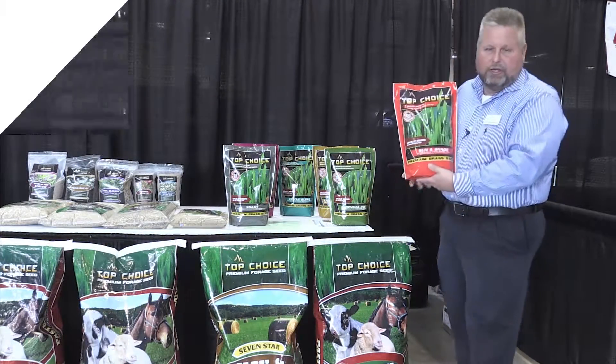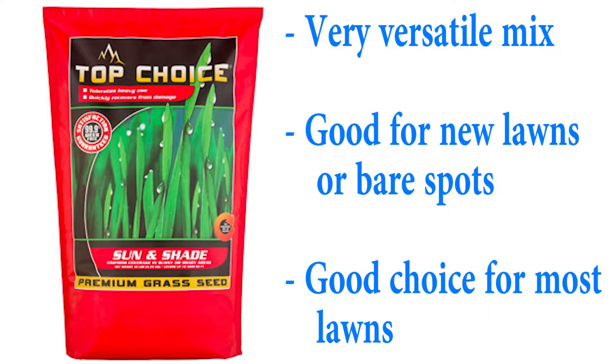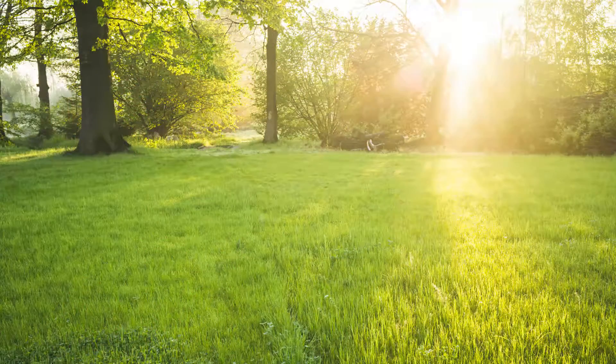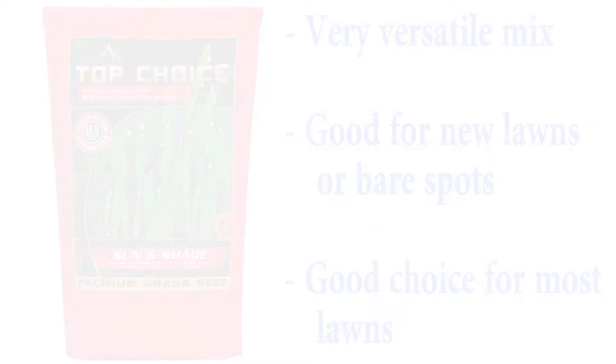Next we have the sun and shade mix. The sun and shade mix is formulated 50% for the sun and 50% for the shade. If you have a customer who has a few bare spots in their yard, or they've got trees and sun, this is an excellent choice. They can overseed the entire area or fix bare spots — it's a very universal mix that works for most clients.